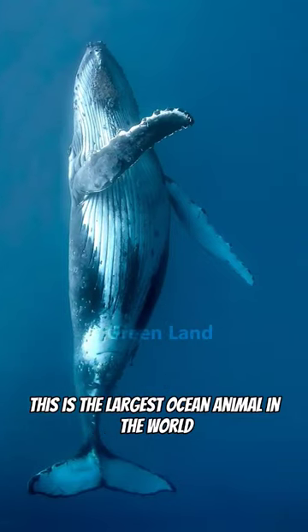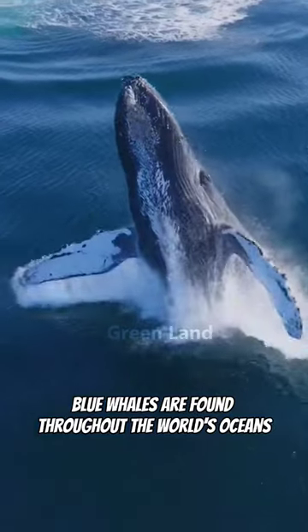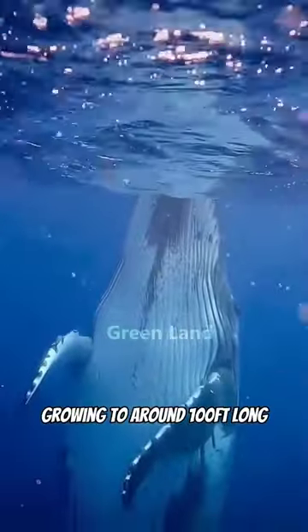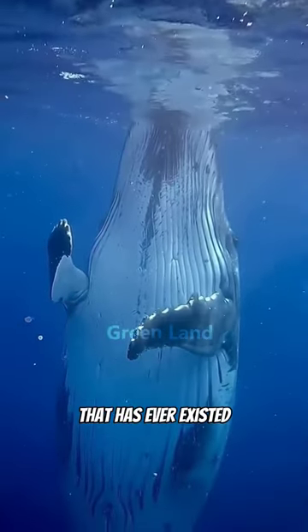This is the largest ocean animal in the world. Meet the blue whale. Blue whales are found throughout the world's oceans, except for the Arctic. Growing to around 100 feet long, it is thought that it could be the biggest creature that has ever existed.